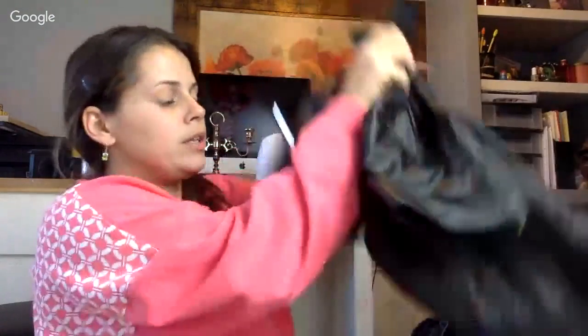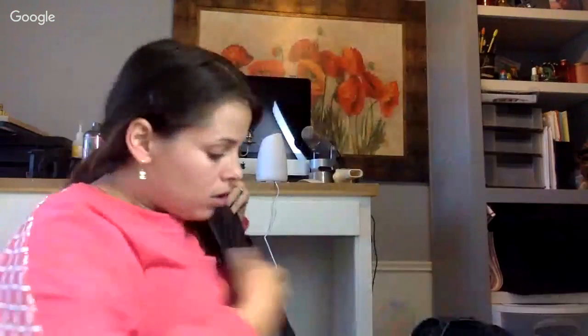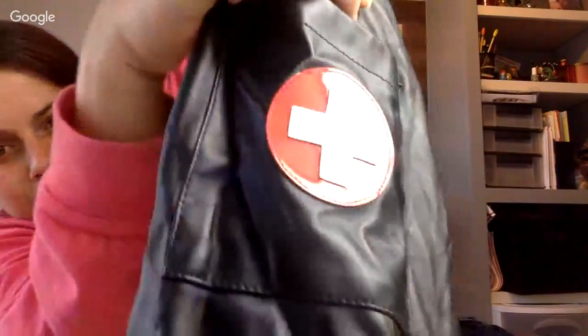First item from the next bag: a patent leather pleather fake nurse's uniform. I totally had to get it. It's a size small — a bummer that it's small — but I did already inspect it and it's in pretty good condition. Didn't see any holes.